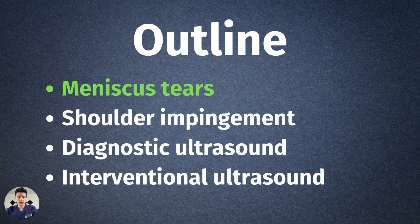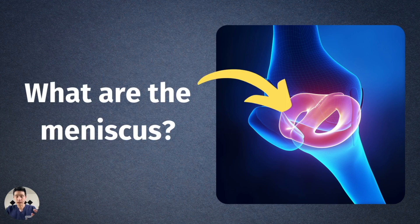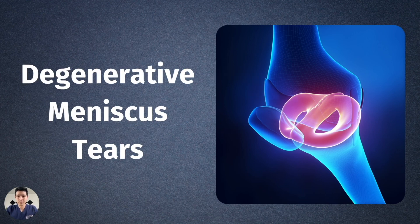We're going to start today's discussion on meniscus tears, and specifically degenerative meniscus tears. This is very different from acute meniscus tears. If you have a younger athlete who plants, twists, feels a pop in their knee, it's swollen, you get an MRI and it shows a meniscus tear — those people usually do better with surgery, where they try to repair the meniscus. Degenerative meniscus tears are usually in the population 40 years and older. How we treat these has really shifted over the last few years.